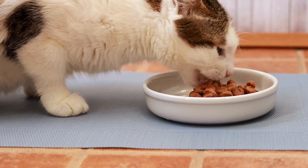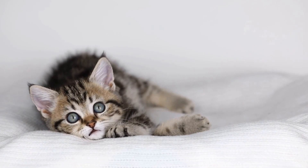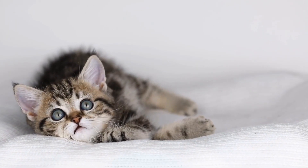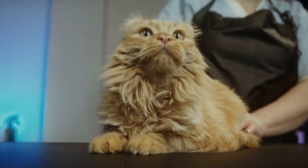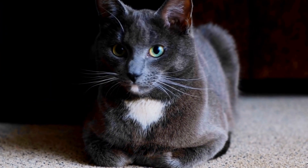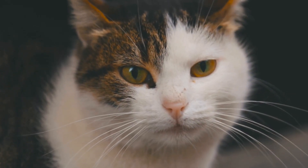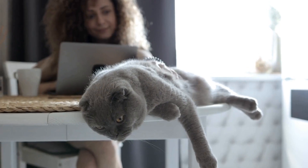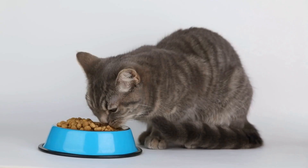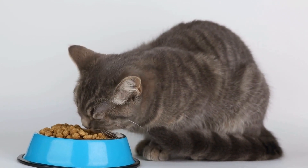Recognizing the Signs of Asthma in Cats. The first step in caring for a cat with asthma is to recognize the signs and symptoms of this condition. Keep an eye out for any unusual behaviors or symptoms that may indicate respiratory distress. If you notice any of these signs in your cat, it is crucial to consult a veterinarian for an accurate diagnosis and appropriate treatment plan.